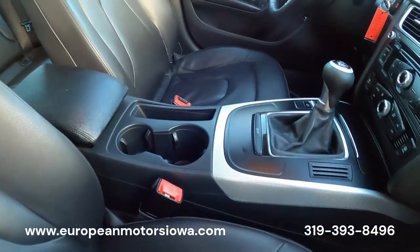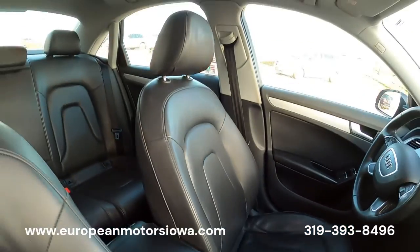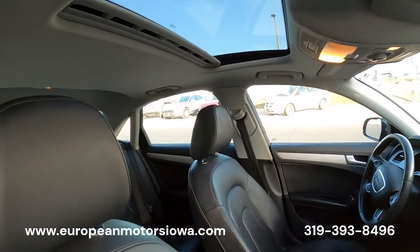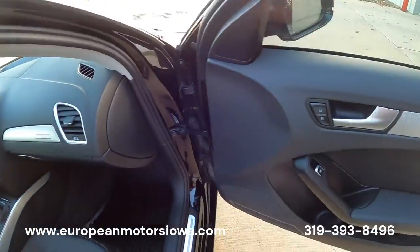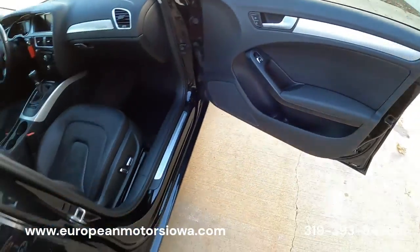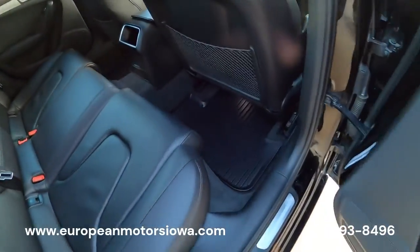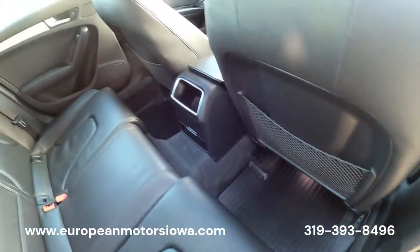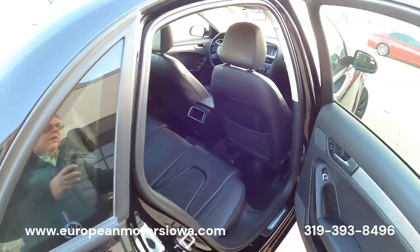It's a non-smoker, it smells nice and clean. It does have the sunroof, and I like the silver trim — it's really timeless. All-weather mats front and rear — the factory mats. This car was really, really well taken care of.